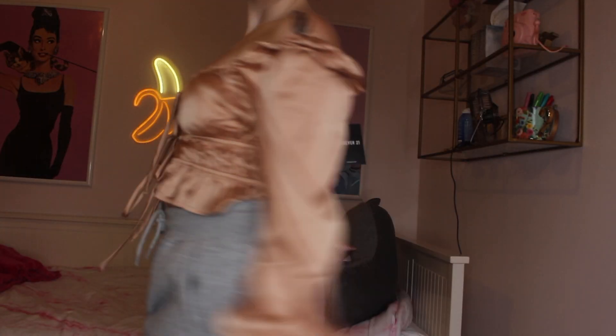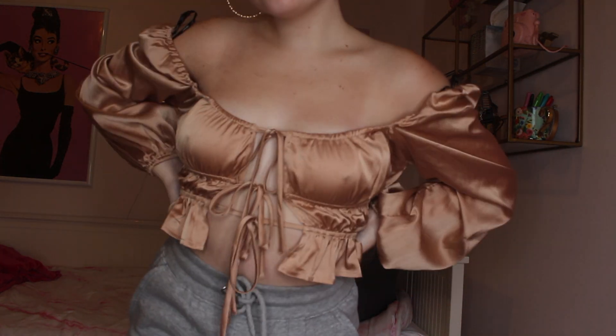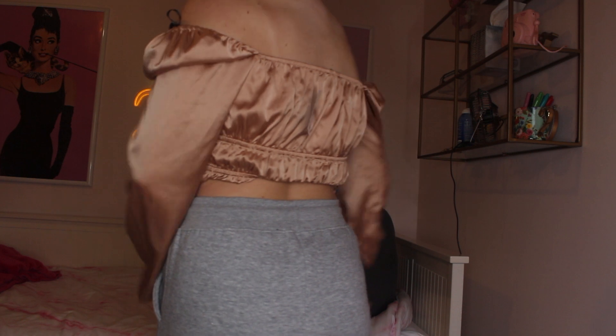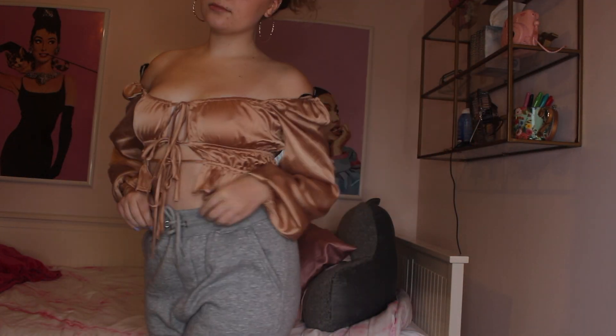I love satin — if I could wear satin everything I would. This is a Forever 21 puff sleeve satin shirt in a light pinkish nude color. I love the ties on it. With ripped blue jeans it looks so good — I wore this in Florida and loved it.